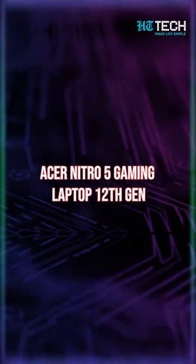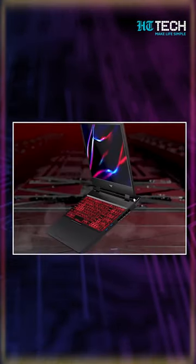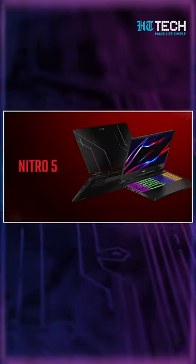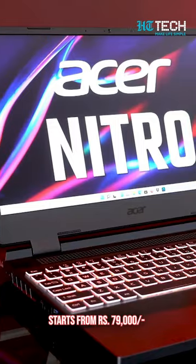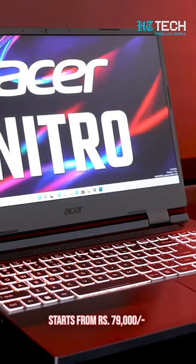Acer Nitro 5 Gaming Laptop 12th Gen. The operating system on the Acer Nitro is Windows 11 Home with a 64-bit architecture. This laptop starts with the price range of 79,000 rupees.